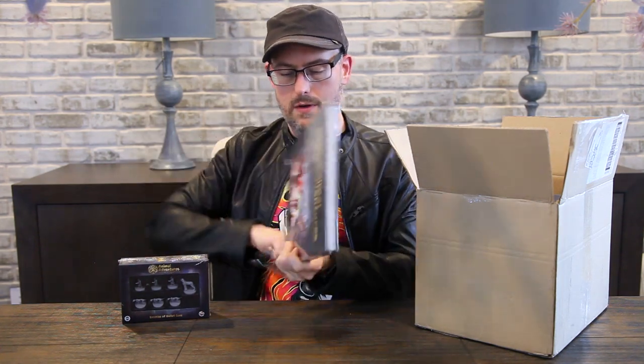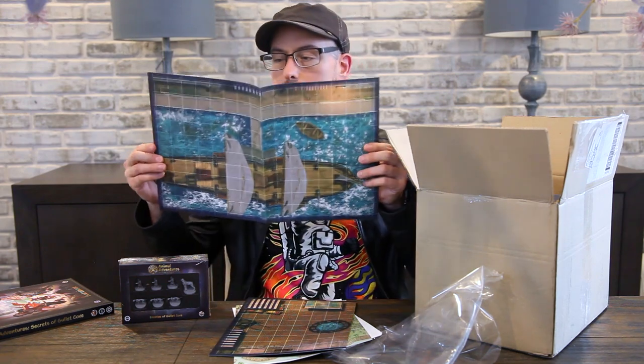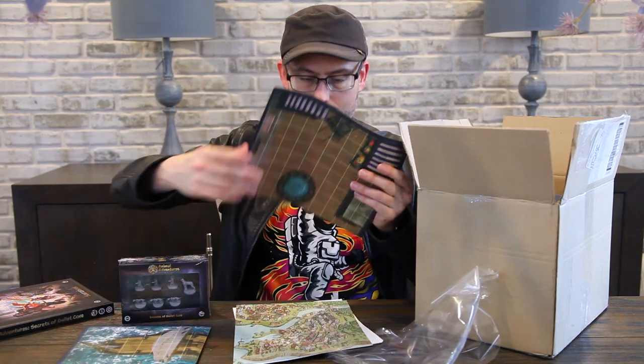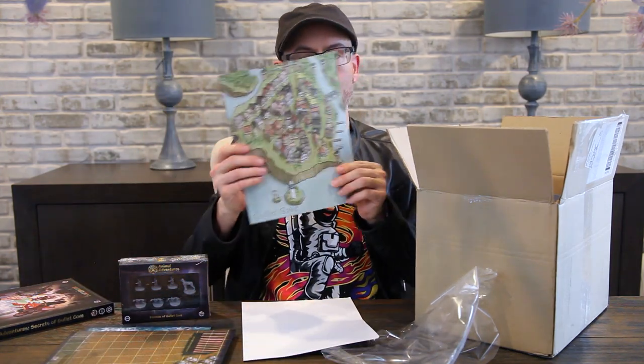I'm going to see if I can get some of this plastic off so maybe we can take a little look inside, because this looks like a really gorgeous book, and these minis are going to support the adventure. Here are some of the maps on the back end. You've got these beautiful maps that are generic enough where you can reuse them in other adventures — like a city market space, the docks, and the sewers down below. And you've got a full map of Gullet Cove, which we'll show you later when we show you the whole book.